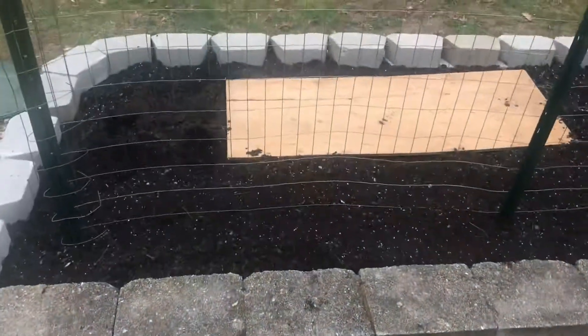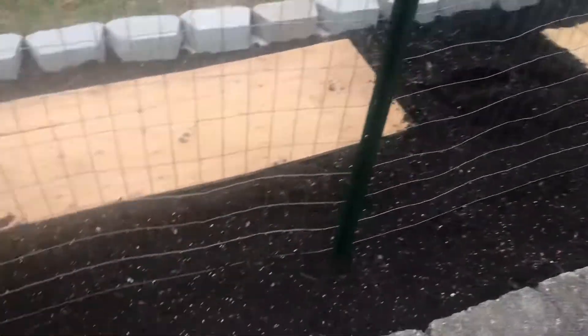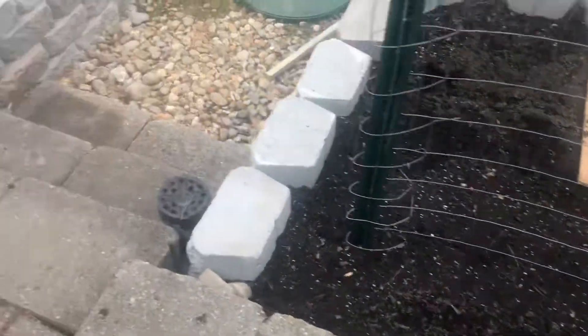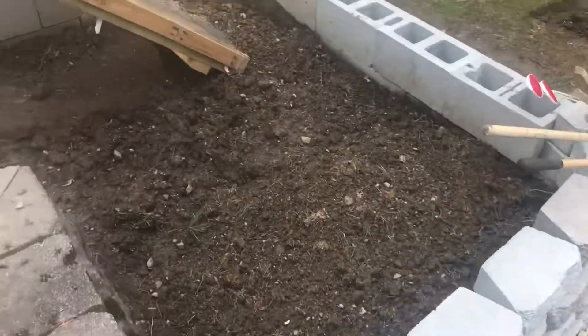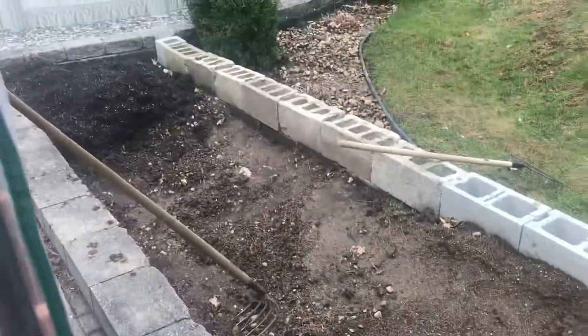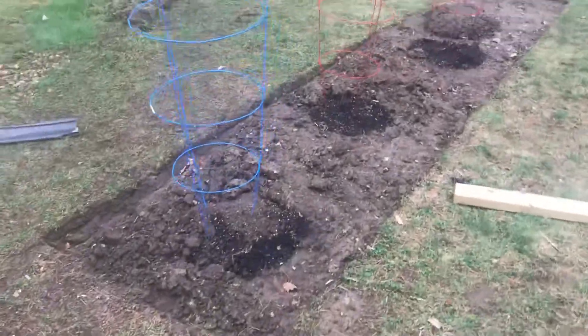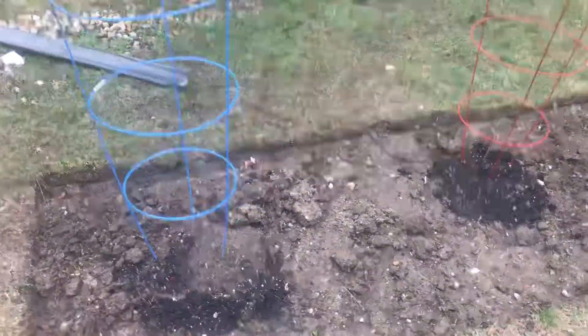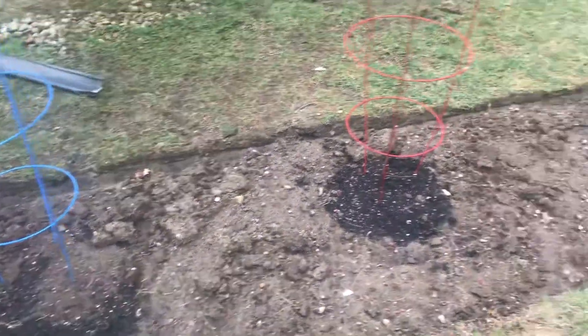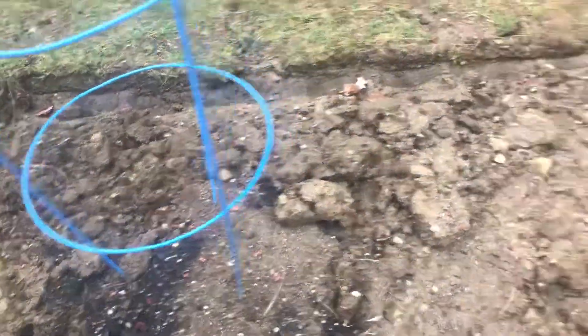Out here in the garden we planted snap peas. They haven't come up — we just planted them yesterday. We have the other part of the garden that we're still filling in with dirt.